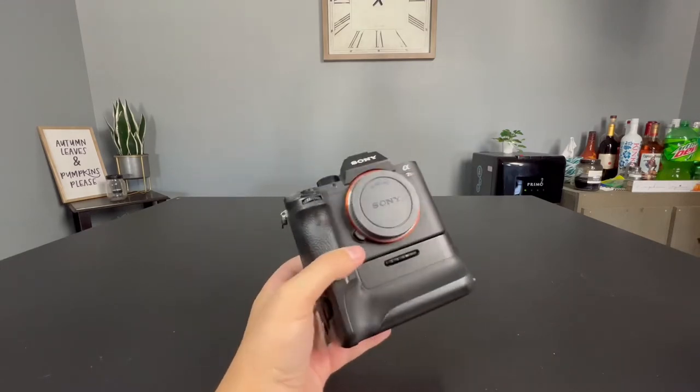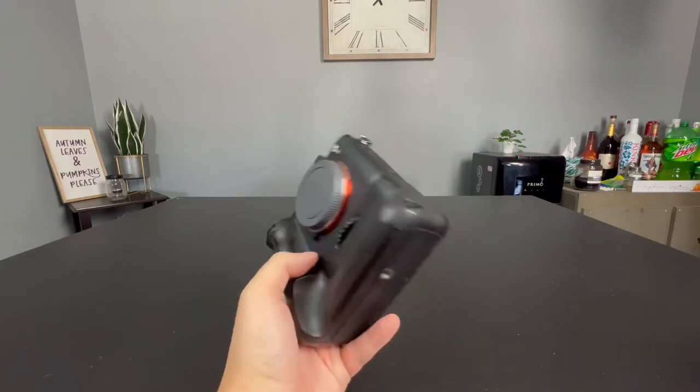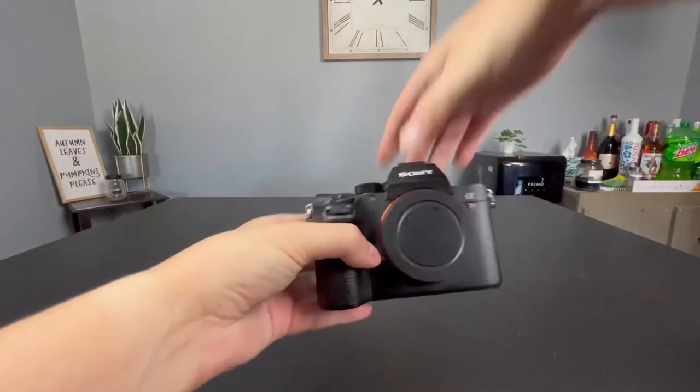If you're mainly doing stills, portraits, automotive, or even rollers — some of my best rolling shots were taken with this camera. You can make it happen. If you're in the market and you don't want to spend a ton of money, I highly, highly recommend this guy.